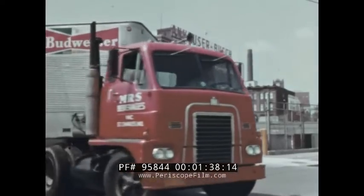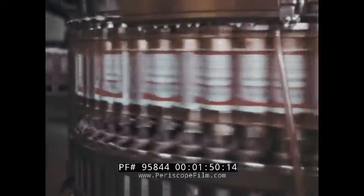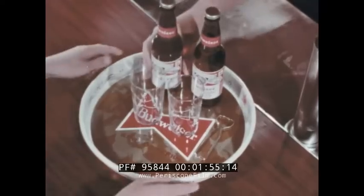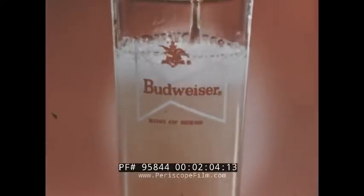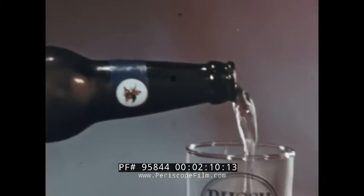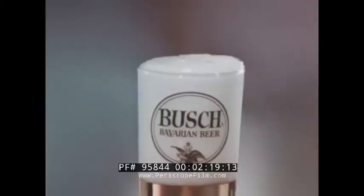Our fine beers leave the brewery at the peak of perfection, never hurried through the brewing process, never stored for long periods of time after packaging. When packaged, they're at their best in flavor and aroma. But both flavor and aroma can be impaired by improper handling and serving. This is where you come into the picture, for flavor and aroma are affected to a great extent by how you handle and serve the beer you sell.